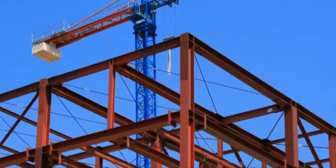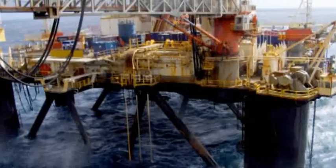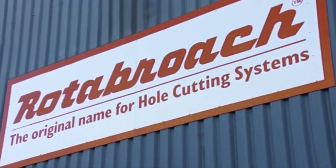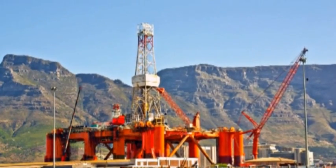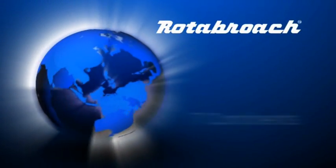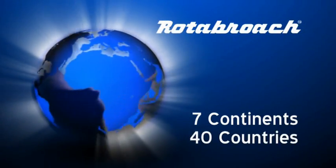Supplying industries such as construction, mining, petrochemical, gas, engineering and railways, the Rotobroach brand name is the one the professionals choose, with the knowledge that the equipment will perform in even the most challenging environments. Based in Sheffield, United Kingdom, Rotobroach service customers throughout the world, exporting through 7 continents to over 40 different countries on a daily basis.